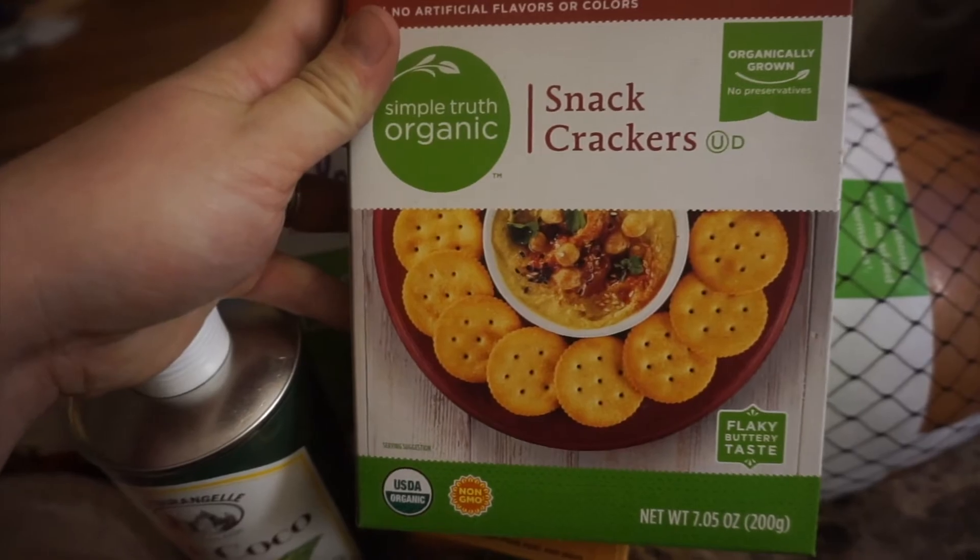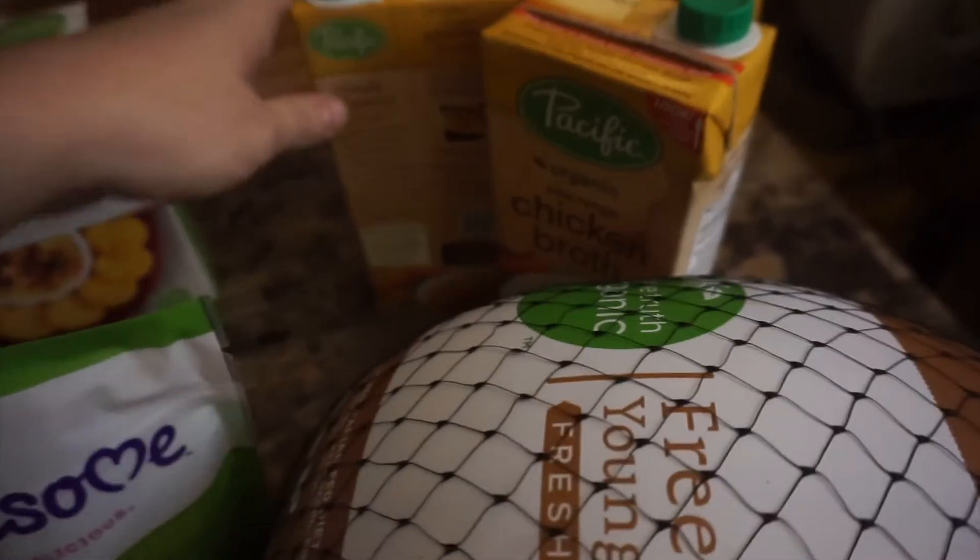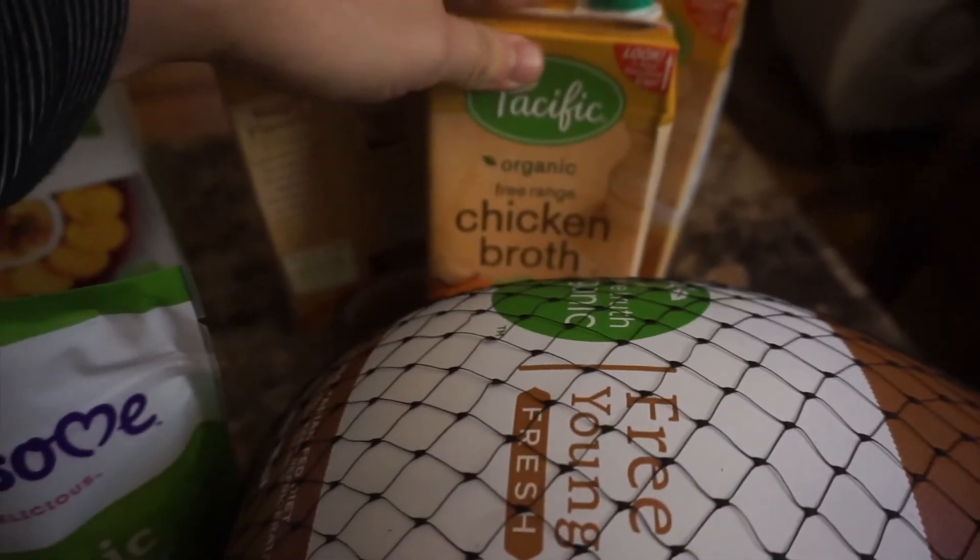I got some organic snack crackers and these will go with one of the dips that we're making. I also got three things of organic chicken broth, and that will be for the stuffing.